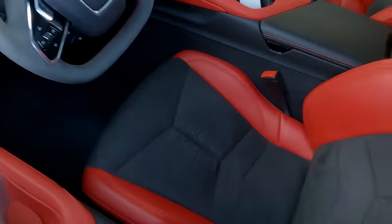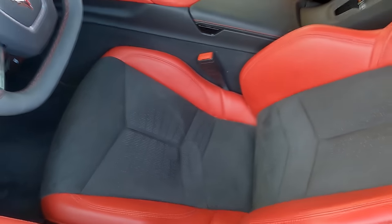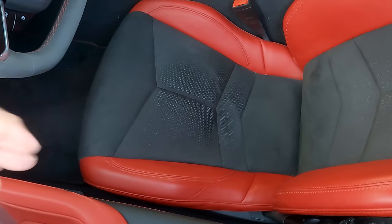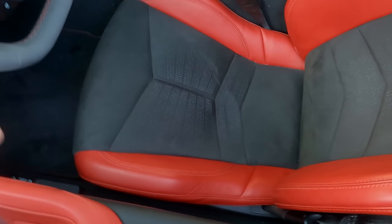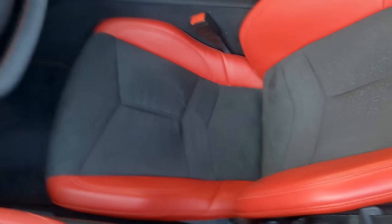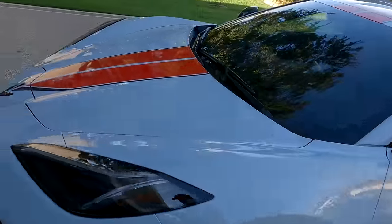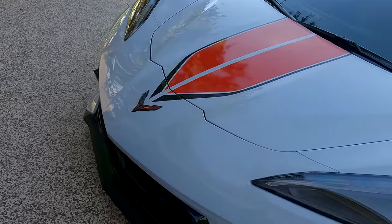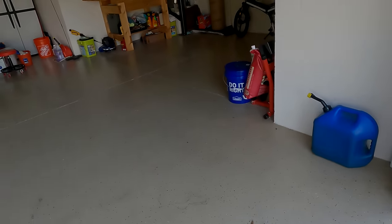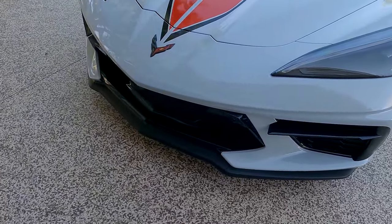I really like the GT2 seats — they're much more comfortable. I tried the GT3 seats, but the side bolsters are very, very high, which makes it a real pain getting in and out. Once you're in, it's great, but the GT2 seat is a very good compromise. The front and rear cameras — if you get 2LT or above, you get the front cameras, and they're great. If you're pulling into the garage, you're not going to smash into the back end.